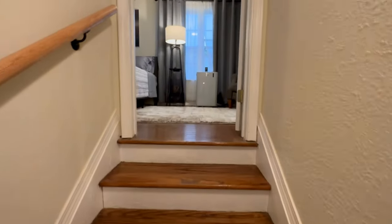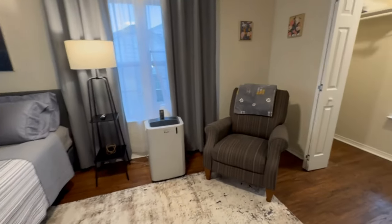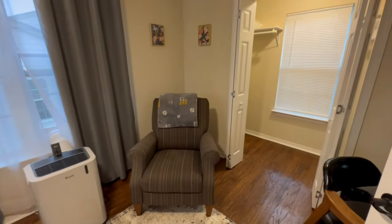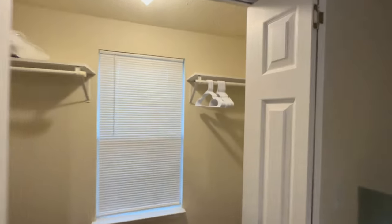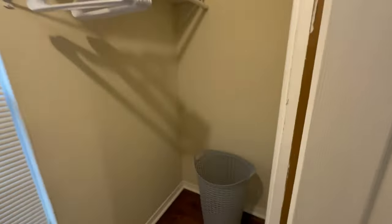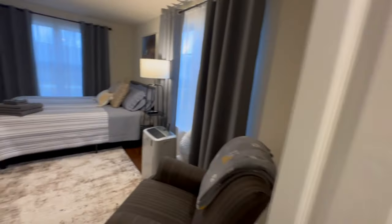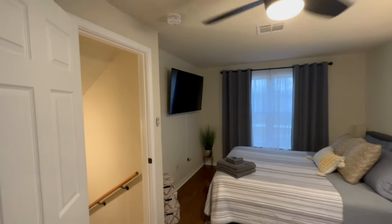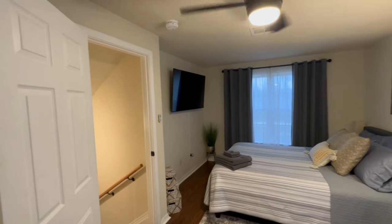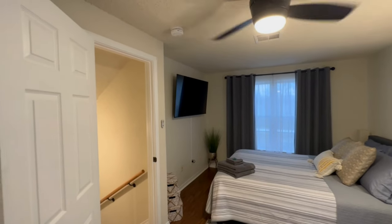Coming upstairs. You've got a nice sitting area here. Sizable closet to hang your clothes. We do have a laundry basket and then a little shelving unit to fold some clothes and put them on there. Coming back around, you'll see we've got a TV up here. If you want to sit in the recliner, you could pull the TV away from the wall and angle it so you can watch it from the recliner.